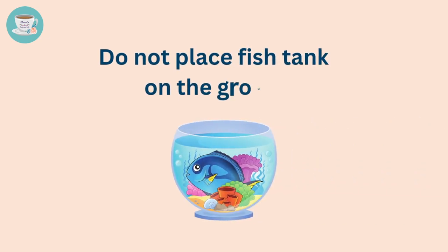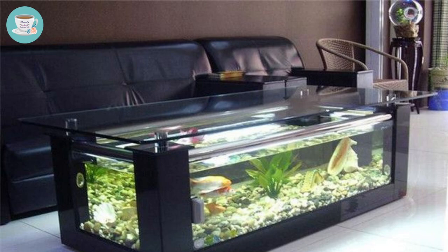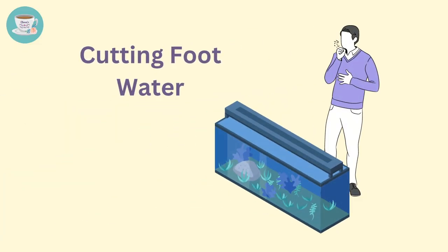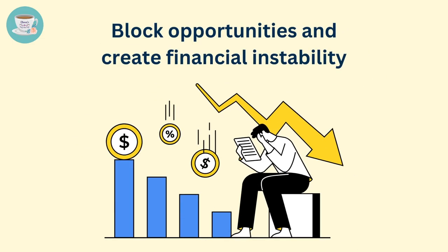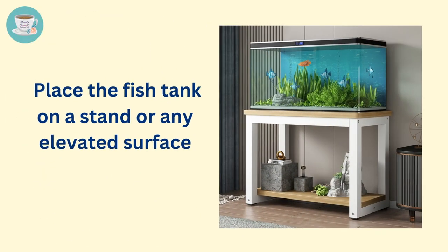In addition, do not place the fish tank on the ground. According to feng shui principles, it's not recommended to place a fish tank on the ground without any elevation. This practice, commonly referred to as cutting foot water, is believed to block opportunities and create financial instability. Therefore, it's recommended to place the fish tank on a stand or any elevated surface to avoid this negative effect.